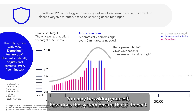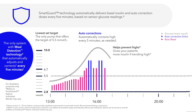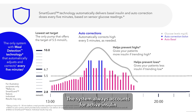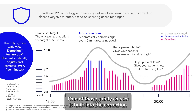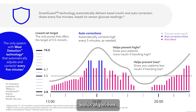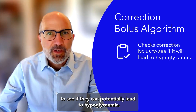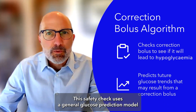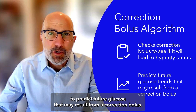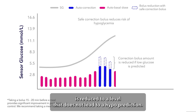You may be asking yourself: how does the system ensure that it doesn't deliver too much bolus insulin that can result in hypoglycemia? The system always accounts for active insulin and includes safety checks embedded within the SmartGuard algorithm. One of those safety checks is built into the correction bolus algorithm, which checks every correction bolus to see if it can potentially lead to hypoglycemia. This safety check uses a general glucose prediction model to predict future glucose. If hypoglycemia is predicted, the correction bolus is reduced to a level that does not lead to a hypoprediction.